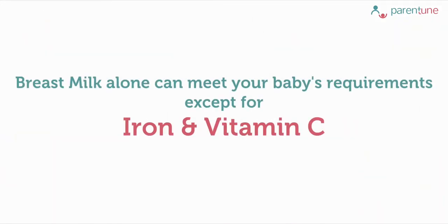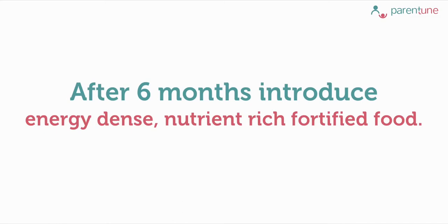Did you know your breast milk alone can meet your baby's nutritional requirement except for iron and vitamin C at this early age? But after 6 months the growth of the baby can't be sustained by breast milk alone, and hence it becomes crucial for you to introduce energy dense, nutrient rich, fortified food in addition to breast milk and homemade foods.